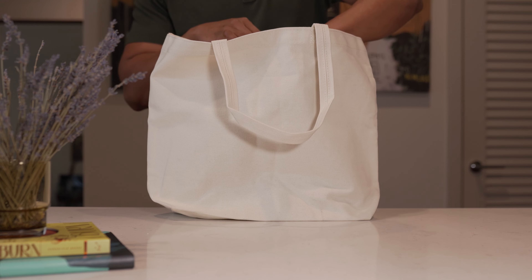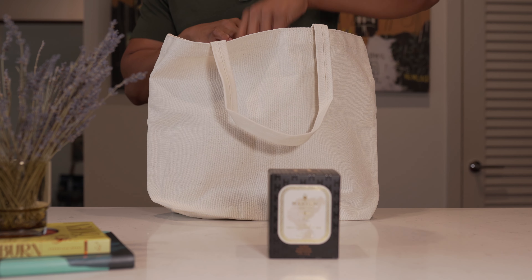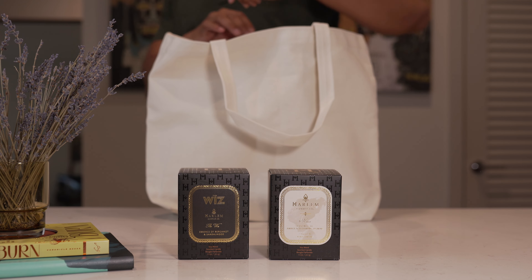Harlem Candle Co. recently released two entirely new candles that I was very excited for when I seen the announcement for them. I thought they were finally going to release a Nat King Cole inspired candle or a Miles Davis inspired candle — now that would have sent me over the edge with excitement. But the two that were released are still pleasant surprises.